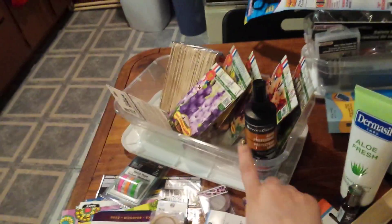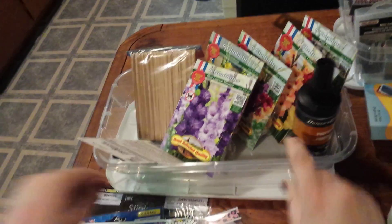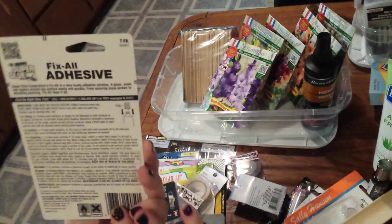Next up we got two of these little shoebox containers with the lids. We got Fix All adhesive — just glue for around the house.